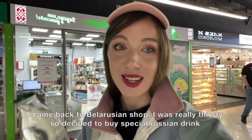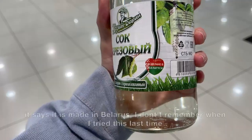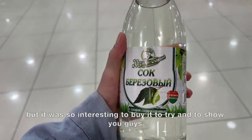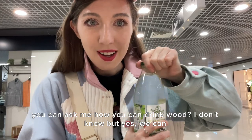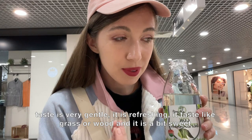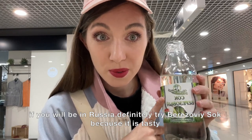I came back to the Belarusian shop. I was really thirsty so I decided to buy a special Russian drink called Berzovizok, which is birch juice — it says it's made in Belarus. I don't remember when I tried this last time. We don't drink it every day in Russia, but it was so interesting to buy it and show you guys. You might ask how you can drink wood — I don't know, but yes we can! The taste is very gentle, refreshing — it tastes like grass or wood and it's a bit sweet. If you're in Russia, definitely try Berzovizok!